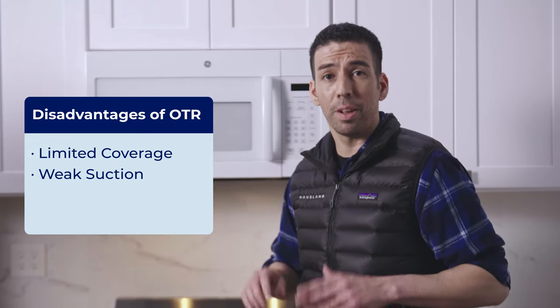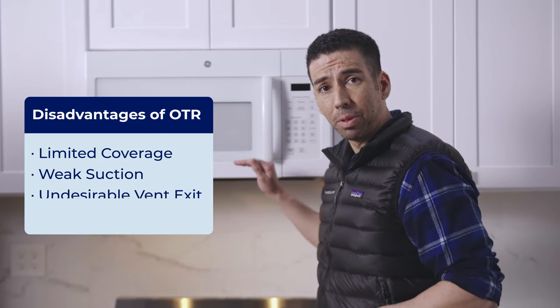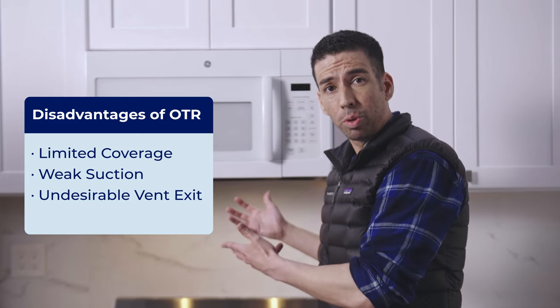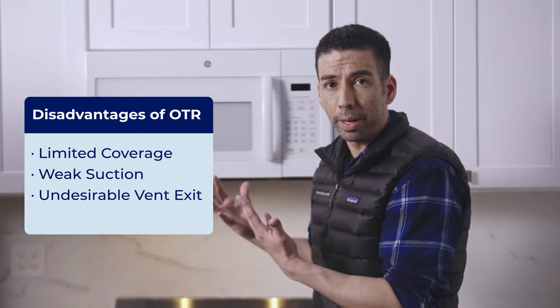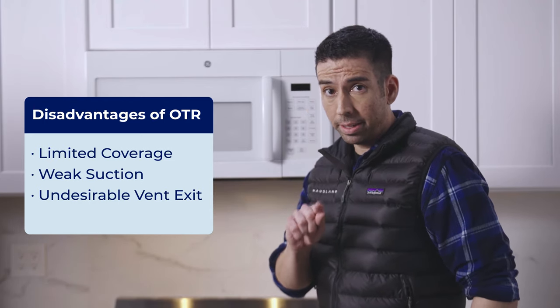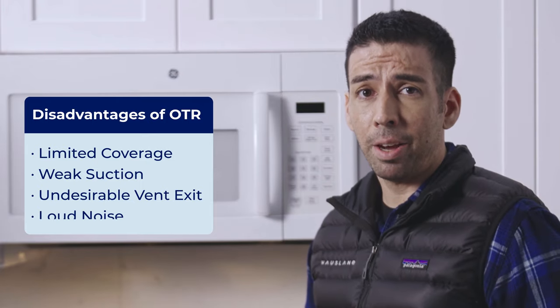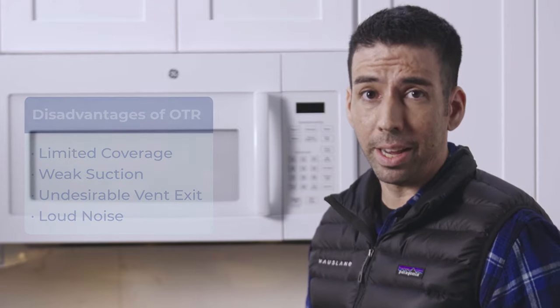Now ductless vents are the worst because the exhaust is usually at eye level. So the cooking fumes, if they do get absorbed, will go right into your face when you're cooking — and it's so annoying. Last but not least, the vent itself can be loud, and nobody wants that.